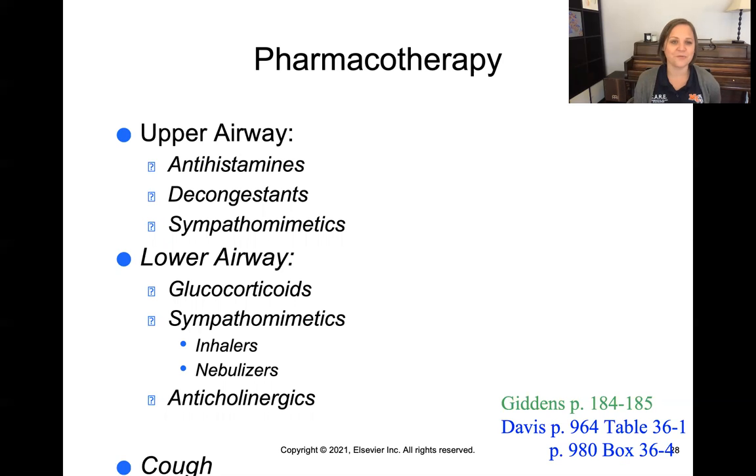There's a long list of drugs related to the respiratory system, and we'll be talking about these more individually as they relate to the exemplars we're covering.